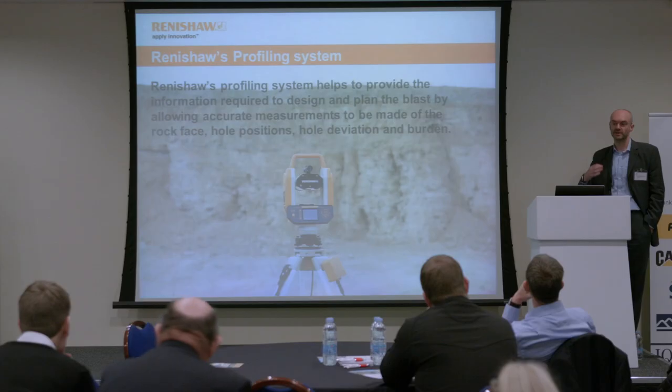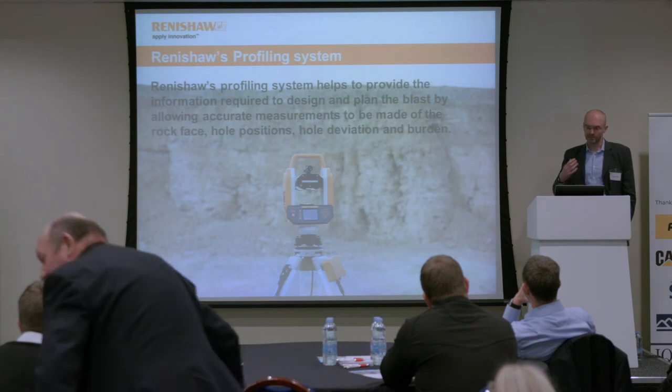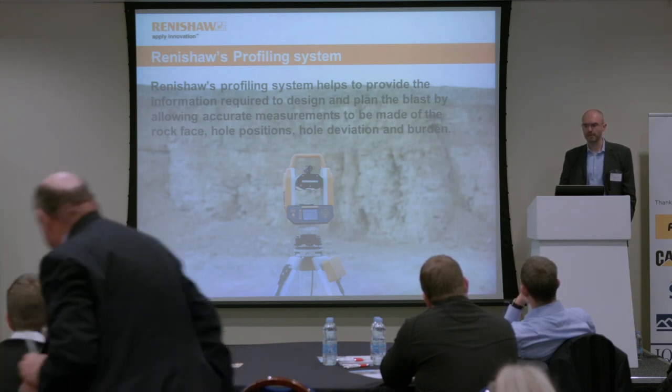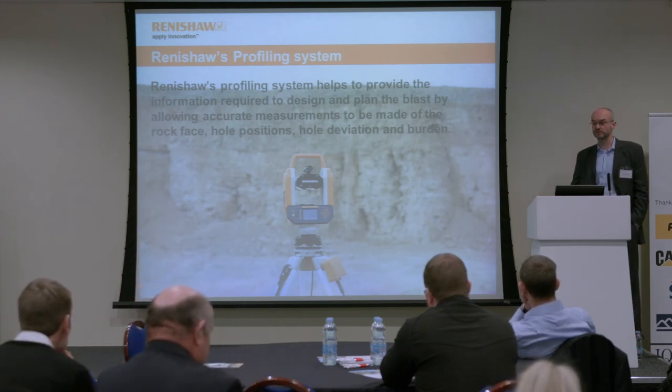From our point of view at Renishaw, we're working with LaFarge but also other companies around the world. The point is to stress the importance of accurate survey at the start of the fragmentation process, and how much impact this can have on the whole process, and the importance of your staff being properly trained and monitored. Ultimately, you can't control what you don't measure — that is the message.